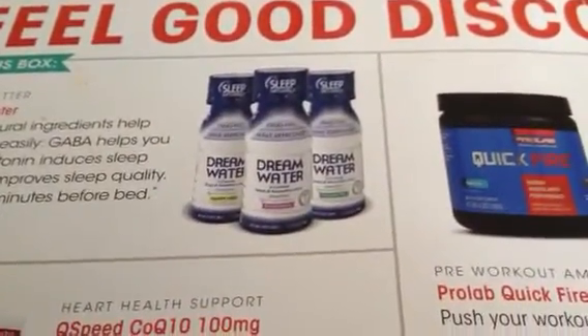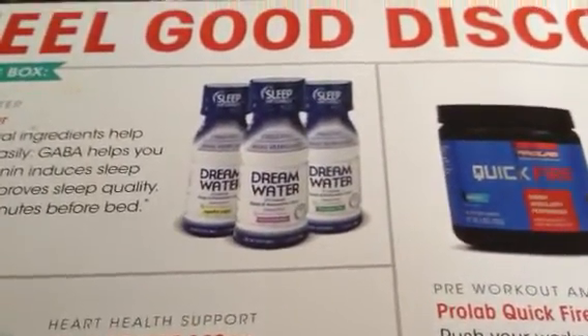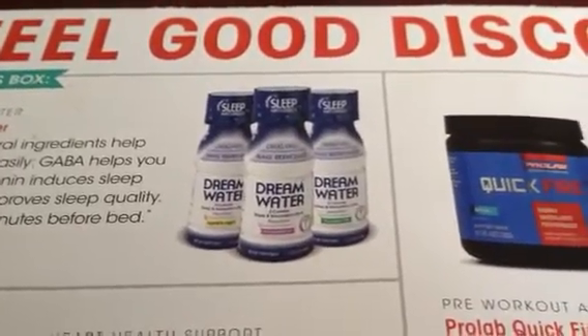Hi, this is Susan Bewley from BudgetEarth.com, and as you saw from my teaser video, I'm going over the different products I received from the March Bulu Box.